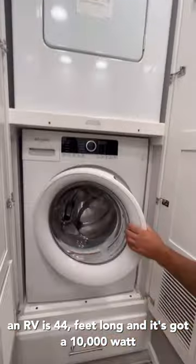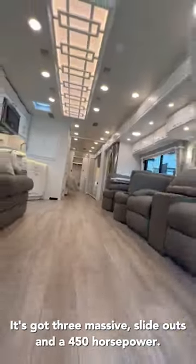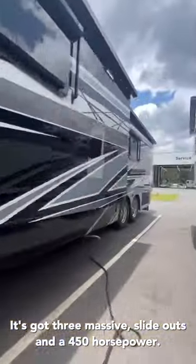This beast of an RV is 44 feet long, and it's got a 10,000-watt diesel generator to power it all. On the exterior, it's got three massive slide-outs and a 450-horsepower engine.